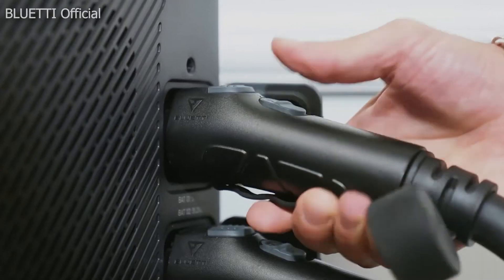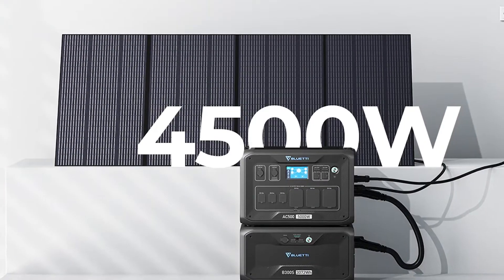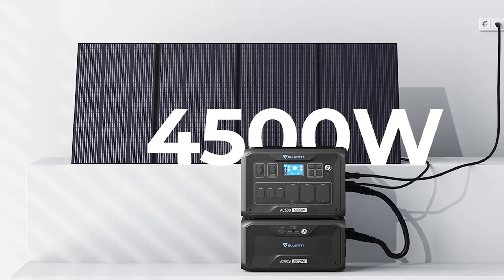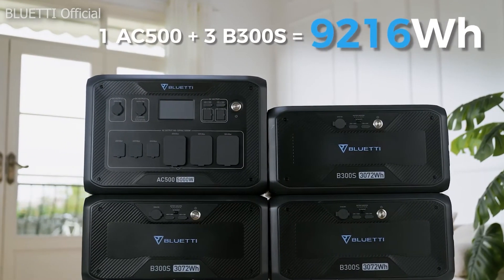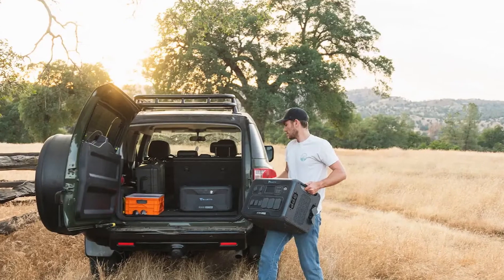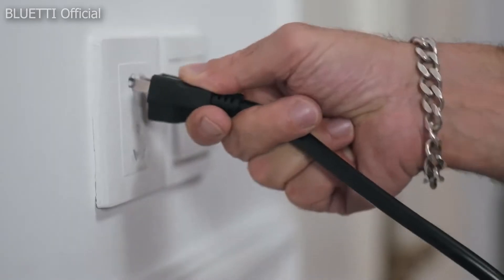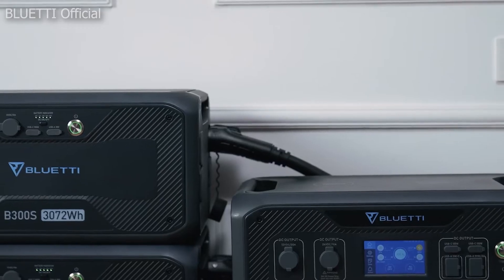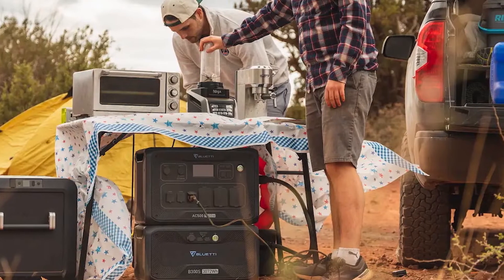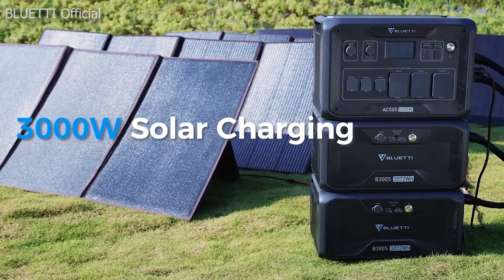Lots of functionality is packed into a manageable design. Typically, a power station that offers the same amount of energy as the AC500 is a bulky, frustrating brick that's tough to move or carry — but that's not the case here. Its modularity strengthens this idea even further. The overall weight, even with multiple AC500 units plus batteries, does not get in the way, and you can carry each component individually. If you ever need to move or pack up, you're not stuck with a static system — you can also replace or swap out components as needed.